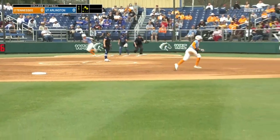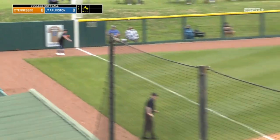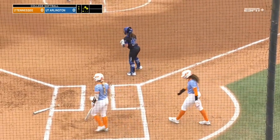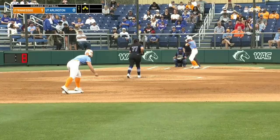Adams, the 0-2 pitch. This one's a line drive — fair ball down the field line, bobbled by the left fielder Cooper, a base hit. Cruising into second is Sophia Nugent, and the Lady Vols get on the board first. It's 1-0.